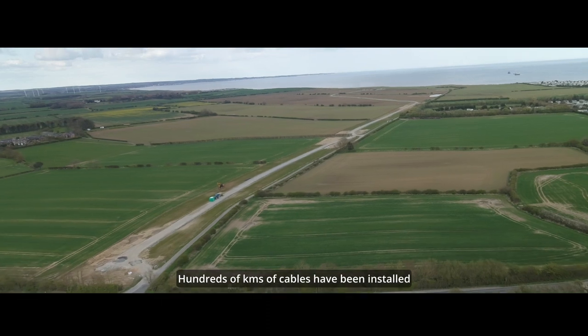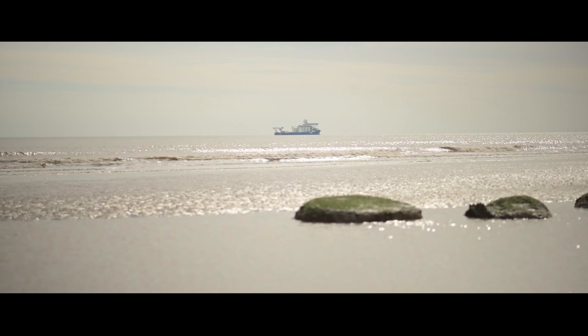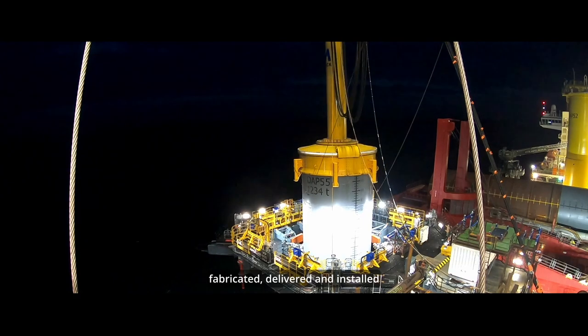Hundreds of kilometers of cables have been installed, onshore and offshore. Foundations have been designed, manufactured, fabricated, delivered, and installed.